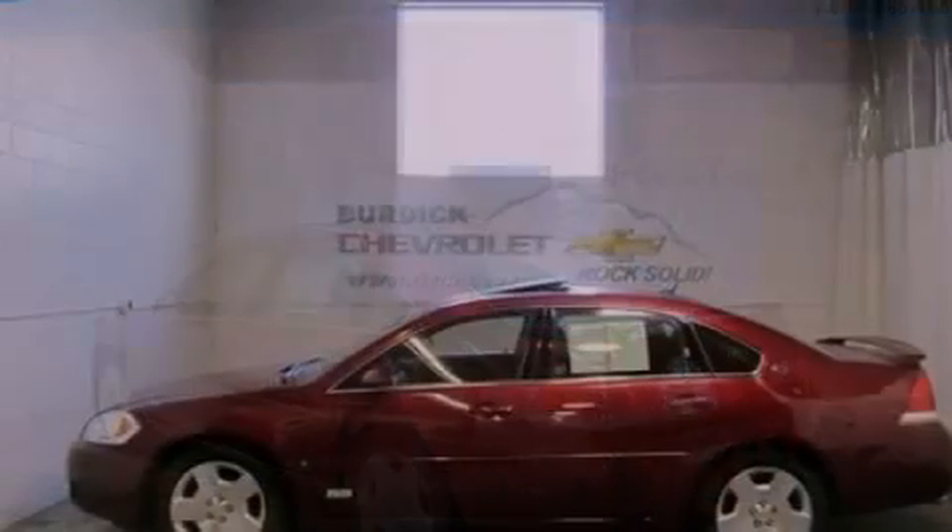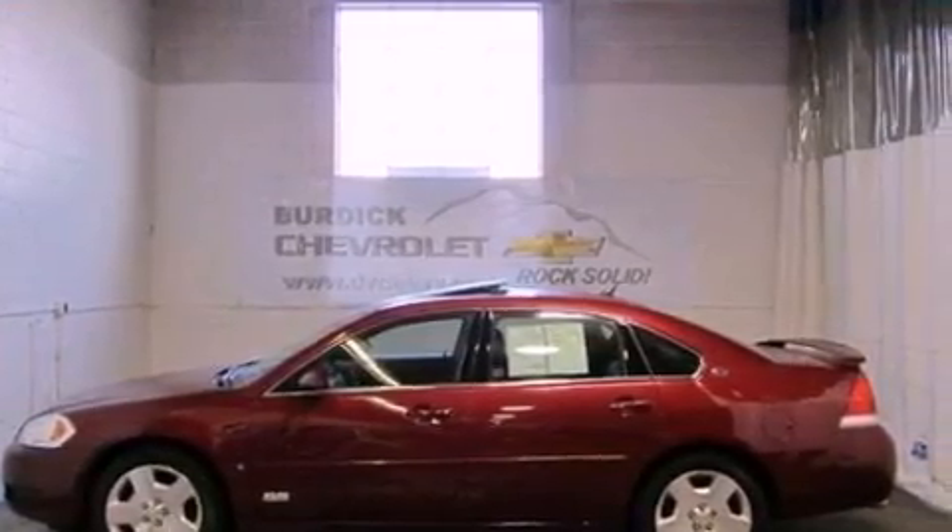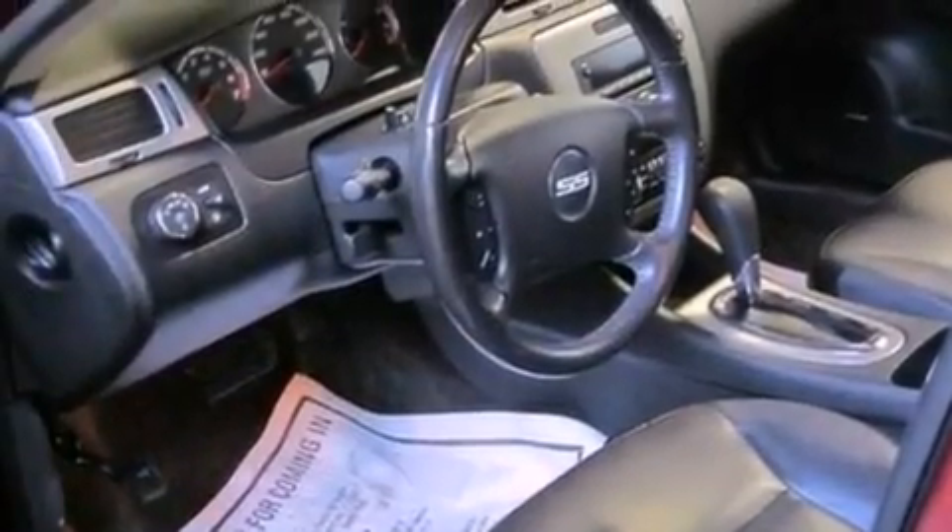Its top features include a sport suspension, heated front seats, a low-tire pressure indicator, 18-inch wheels, and satellite radio.